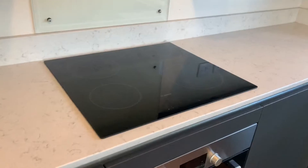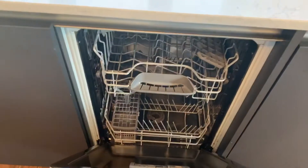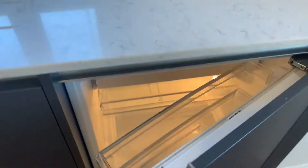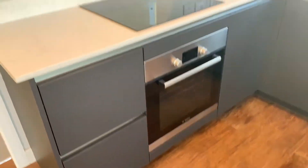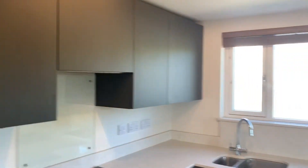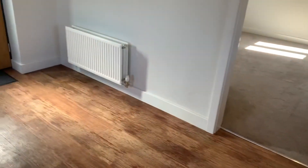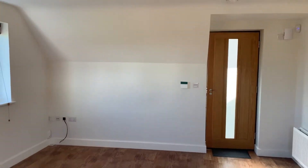Integrated you've got hob, oven extractor, slimline dishwasher, large fridge, and then the rest are cupboards and drawers with wall cupboards over. All double glazed and gas centrally heated, with an intruder alarm system installed.